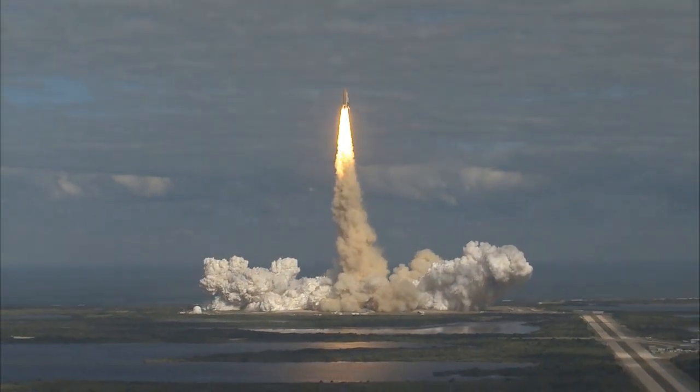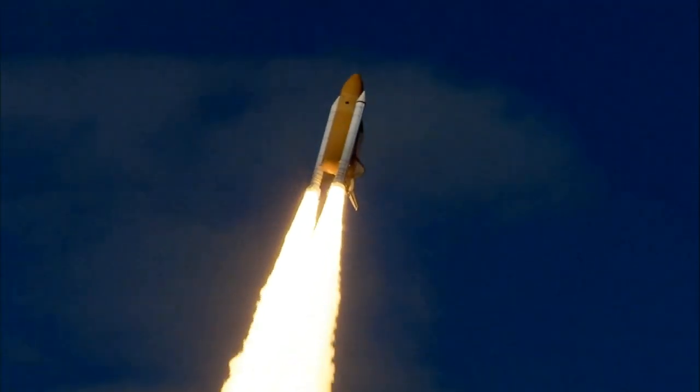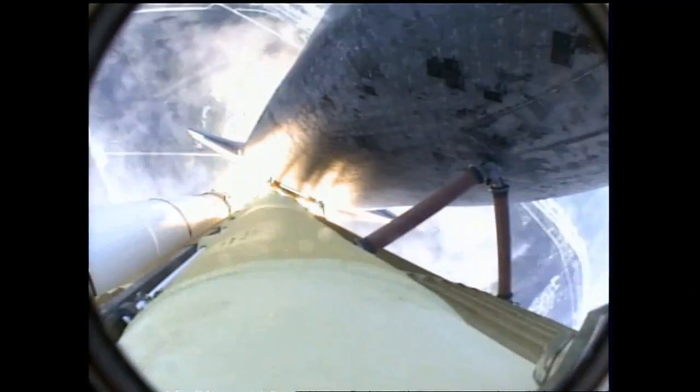Houston now controlling. Atlantis begins its penultimate journey to shore off the International Space Station. Atlantis now in the proper alignment for its 8.5-minute ride to orbit, 4.5 million pounds of hardware and humans taking aim on the International Outpost.